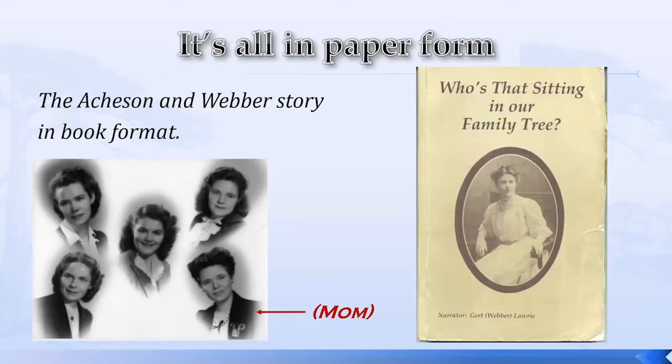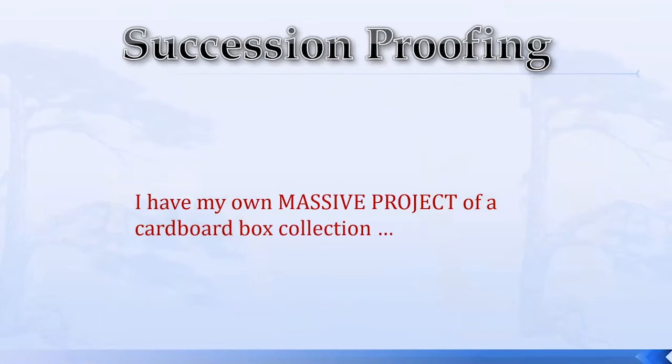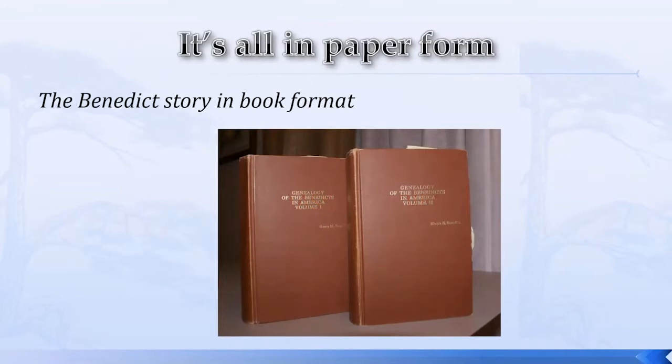One of my research areas is the Benedict line — my father's surname, my grandfather's surname. I have a very strong interest in recording all things Benedict. I've acquired two books that have the storyline of the Benedicts starting back in 1638 to 1838. This was after the Mayflower but in the same region when the Benedicts arrived from England into North America. These two volumes — volume one and two — cover all the family descendant lines from that initial family through all Benedicts in North America. They're incredible volumes.